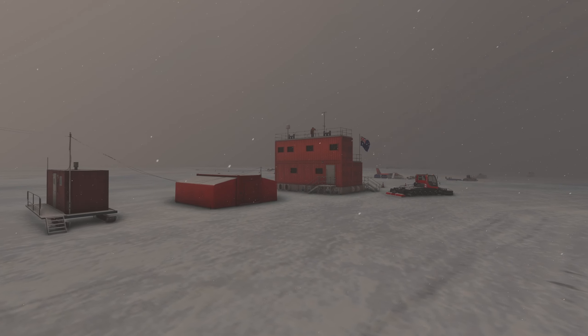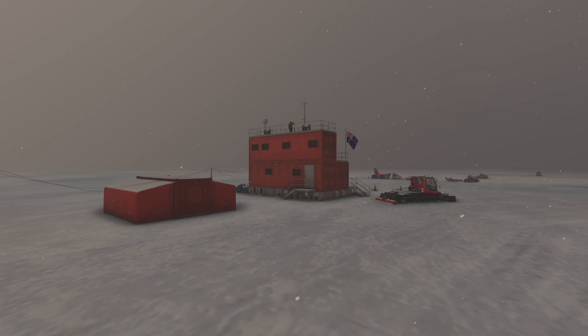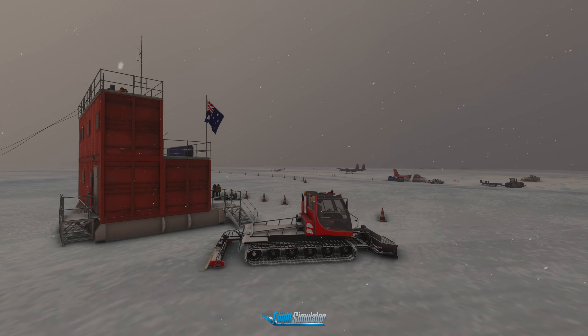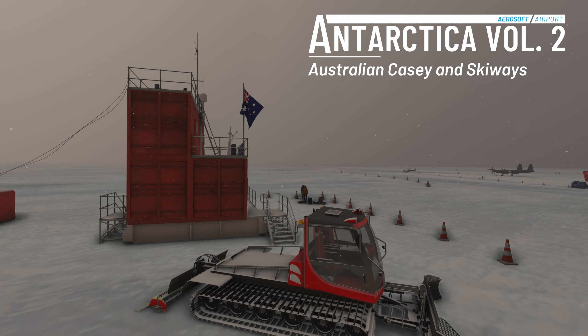Antarctica — the coldest place on earth, the world's freezer. In this barren landscape you wouldn't expect to find a developer, yet despite the odds they are here, and more than that, thriving in amazing detail.